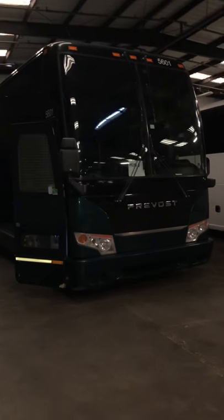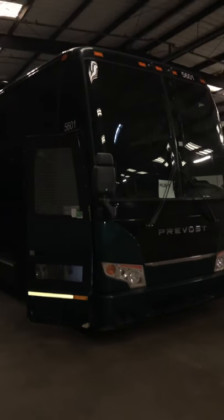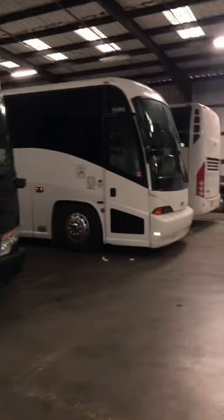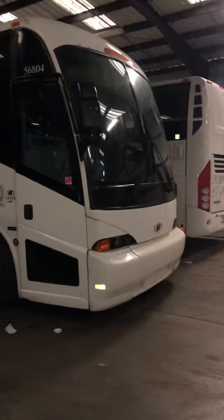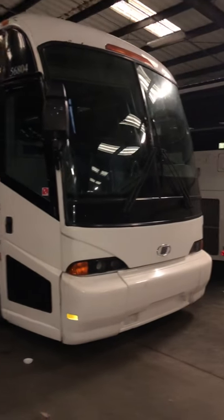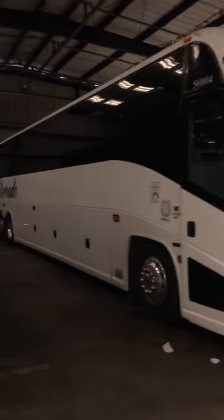This is unit 5601. A little dark in here — it looks black but it's actually green. It's a 2010 H, and sitting next to it is unit 56804, which is a Series 60 B500J coach that I like. It's pretty clean, it's got a good interior, shows well.